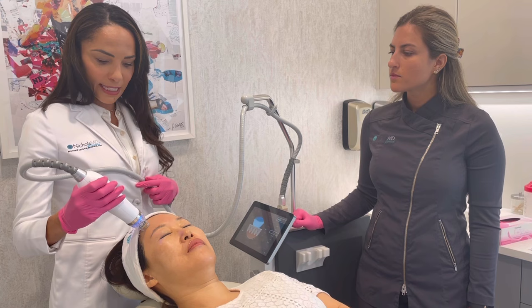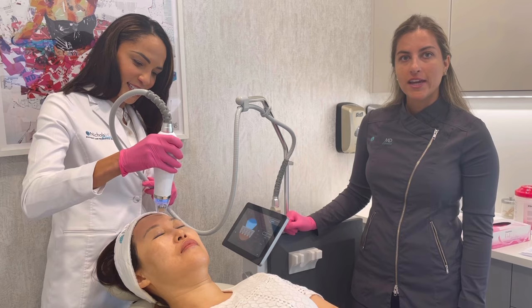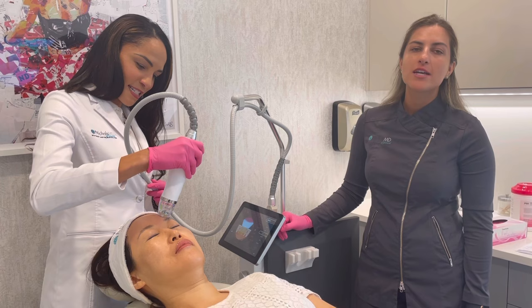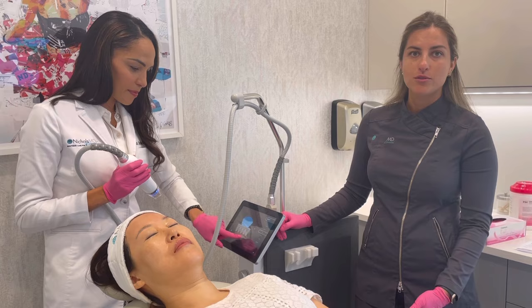Cassandra, you've had the Greenwich Secret too, right? I love it. I've done it with the numbing cream, which definitely helps. I have a lot of acne scarring and really big pores, and it has really helped diminish my pores as well as improve my acne scarring. You can do it right through the summer, which I love. Of course, wear your sunscreen, wear a hat, and stay out of the sun as much as possible pre and post treatment.